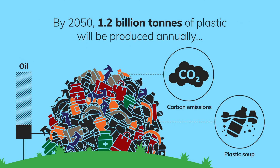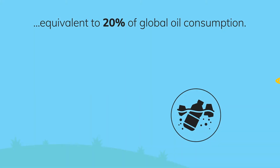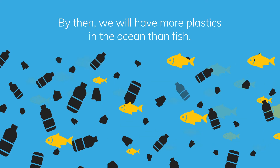By 2050, 1.2 billion tonnes of plastic will be produced annually, equivalent to 20% of global oil consumption. By then, we will have more plastics in the ocean than fish.